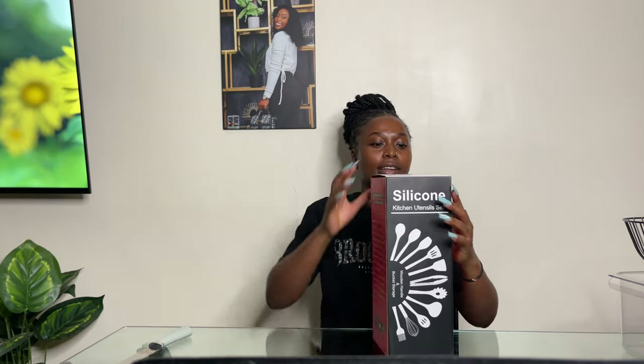Another thing I got from Bryo's shop is this silicone utensil set. Let me show you how they look inside the tin. If you are using non-stick cookware, you already know what these are used for — I don't need to name them one by one. I got this set at 1,800 shillings.